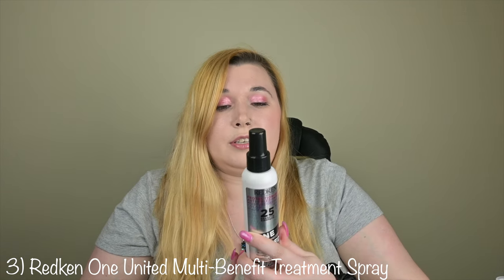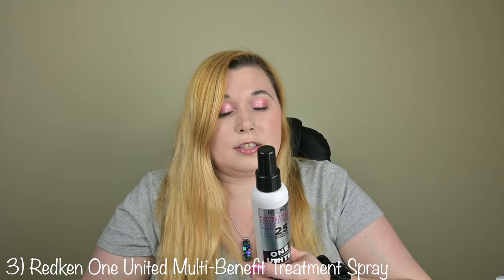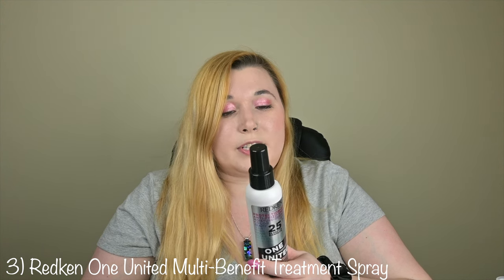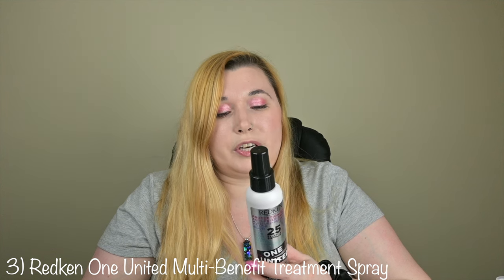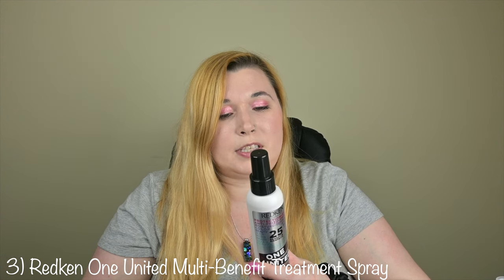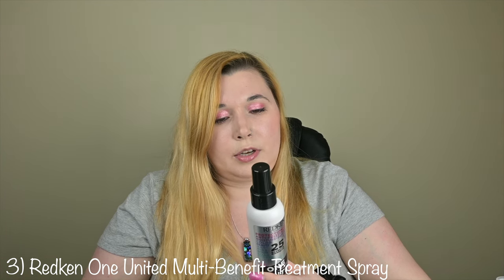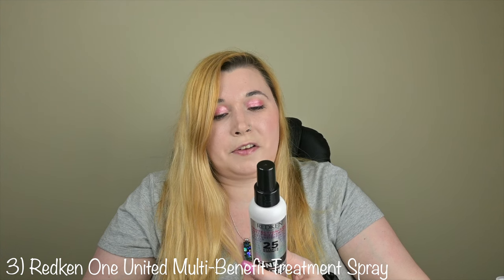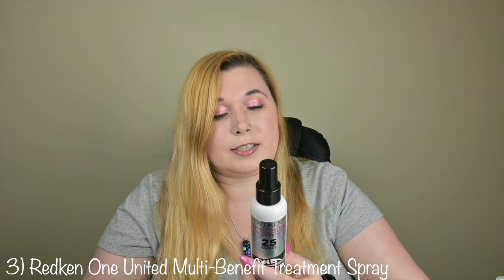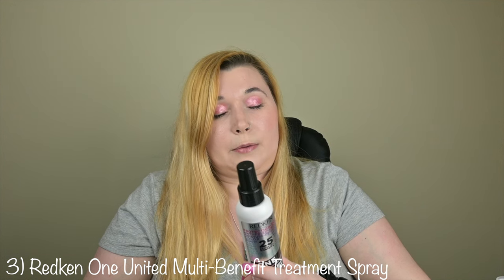The benefits are: conditions, nourishes, improves manageability, helps even out porous hair, reduces dryness, detangles, instant results, ideal cutting lotion, primes hair for styling, helps prevent breaking from brushing, safe for color treated hair, helps prevent heat damage, helps prevent split ends, helps heal hair cuticle, safe for ombre hair, helps shield against external aggressors, gives a silky touch, adds smoothness, adds shine, helps control frizz, anti-static, controls flyaways, makes blow-dry easier, style refresher, and lightweight results.